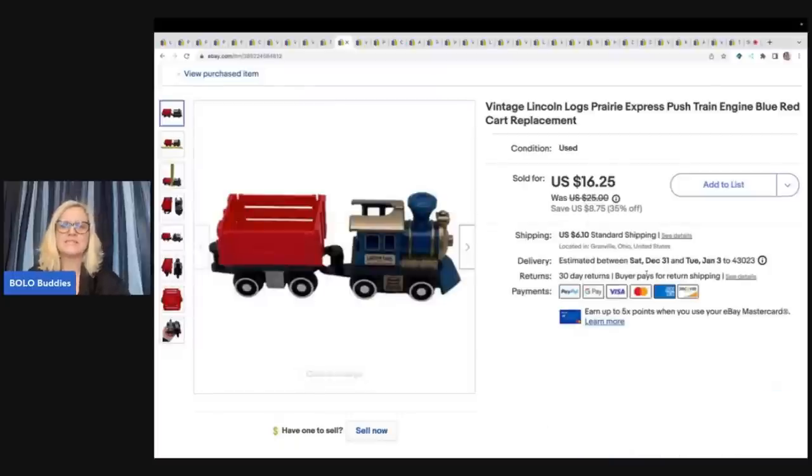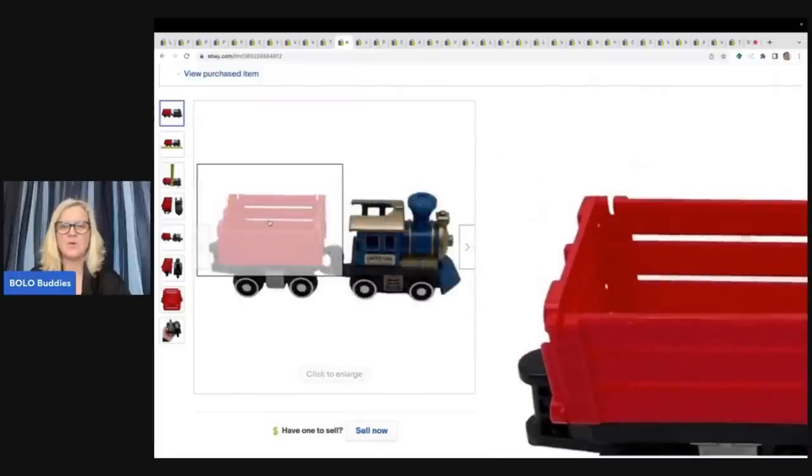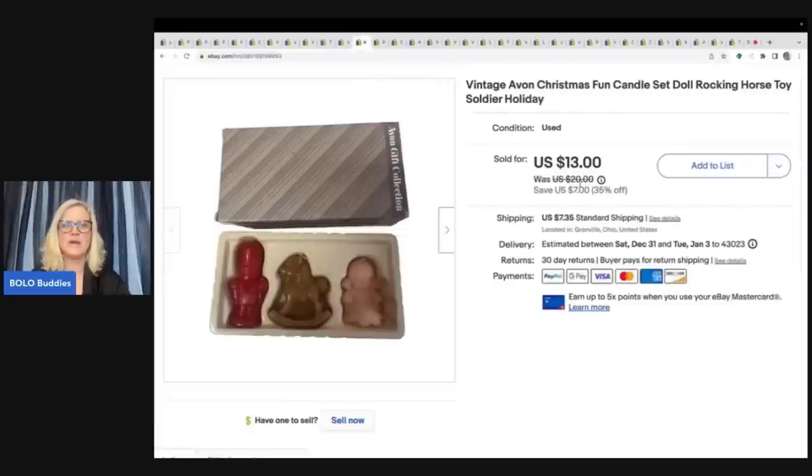The next item I sold is this vintage Lincoln Logs train, and it sold really quickly. This is from the Goodwill Bins — I bought a Lincoln Logs set that was incomplete and went ahead and parted it out. I think that's in one of my videos. I sold this replacement train for a best offer of $12 plus shipping.